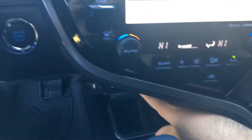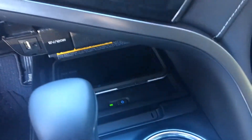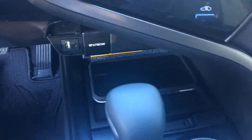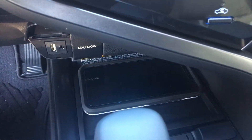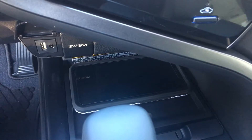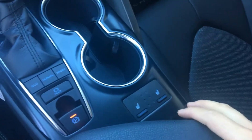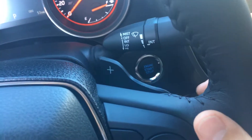I'll show you real quick how the wireless charging works — it reads my phone, and once it gets a green light it'll start charging. There we go, it's charging. We also have heated seats and paddle shifters.